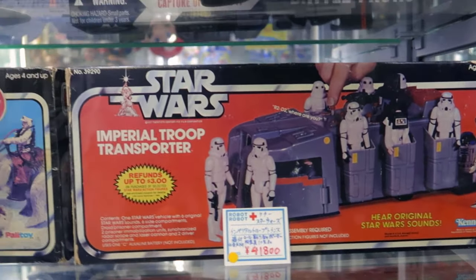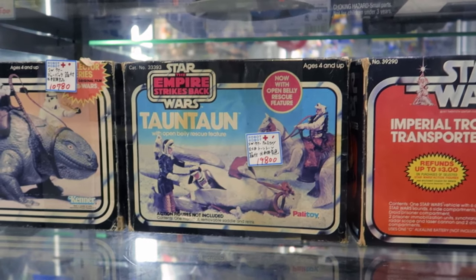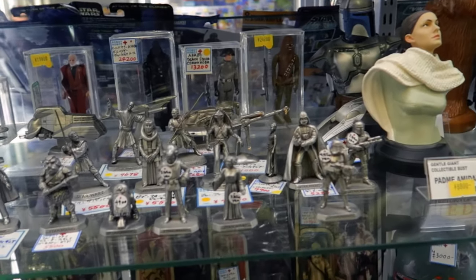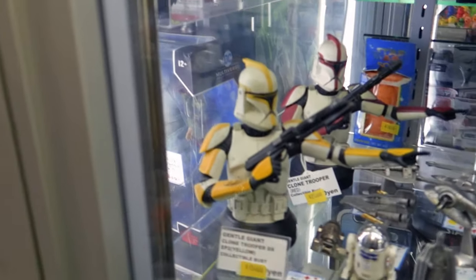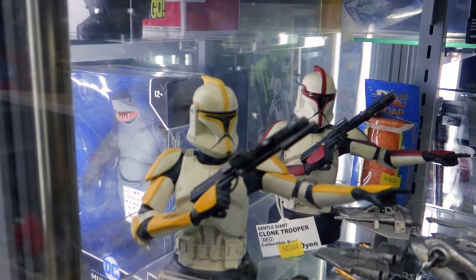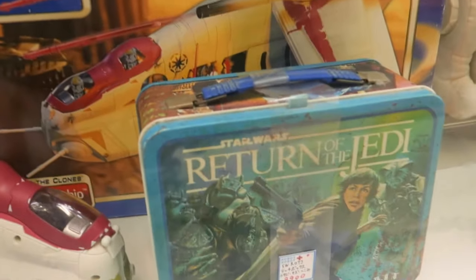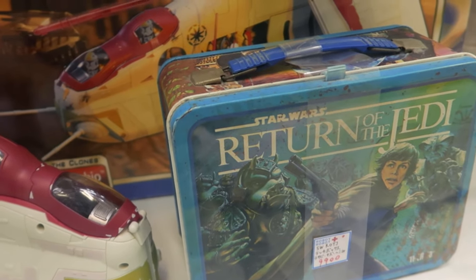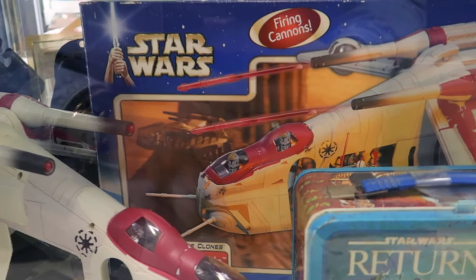Some cool Star Wars vintage goods — finally! These are $200 to $400, very expensive. Very cool figures at 150,000 yen. And at the bottom there's a nice Return of the Jedi lunchbox — very damaged and dusty, but kind of cool — with a firing cannon.